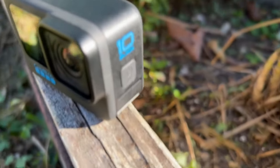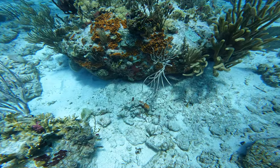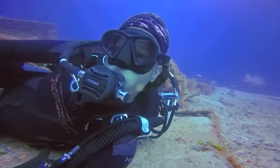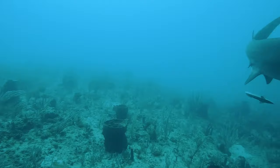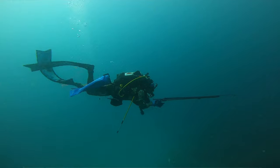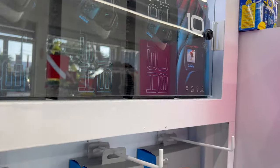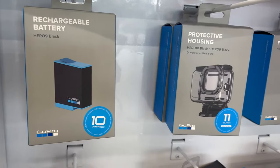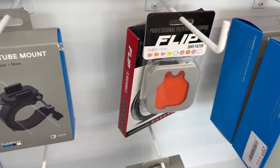GoPro. A GoPro would make a great gift for a scuba diver because it allows them to capture all of their underwater adventures in high-quality HD footage. With a GoPro, a scuba diver can document their experiences swimming with colorful fish, exploring shipwrecks, and even encountering sharks and other fascinating sea creatures. The GoPro's compact size and durability make it ideal for capturing stunning underwater footage. Some essential accessories such as extra batteries and an underwater housing case ensure they can keep filming longer and take their GoPro to even greater depths. A GoPro and accessories make a great gift, allowing divers to capture and share their adventures in a fun and exciting way.